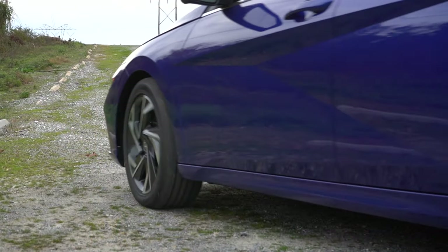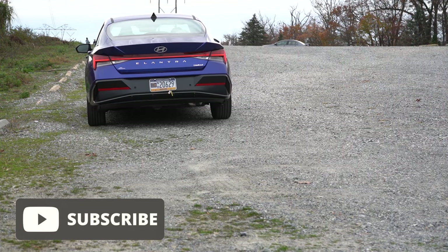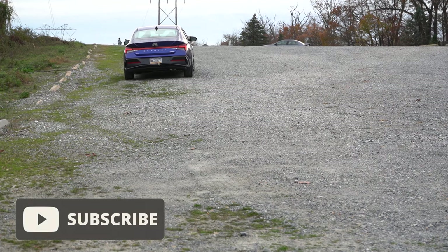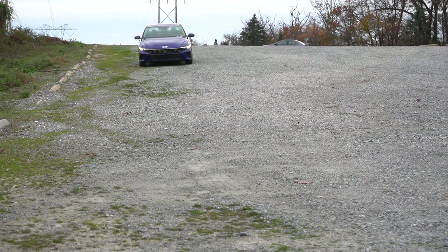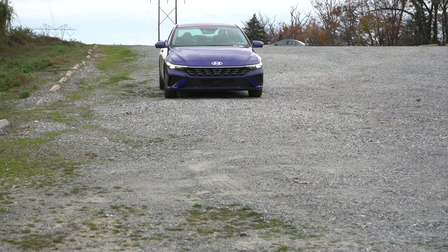We're in this one today because there is a nice facelift for the Elantra for 2024. You got updated lighting housings, new wheels, and so on. Also, you get America's best warranty — five years, 60,000 miles bumper to bumper, 10 years, 100,000 miles on the powertrain. You also get three years or 36,000 miles of complimentary maintenance, which is certainly going to save you some money. The Elantra competes with the Civic, the Corolla, and the Sentra, just to name a few.